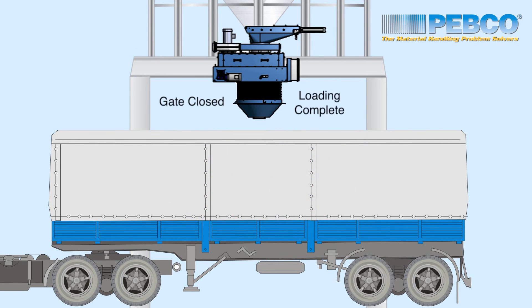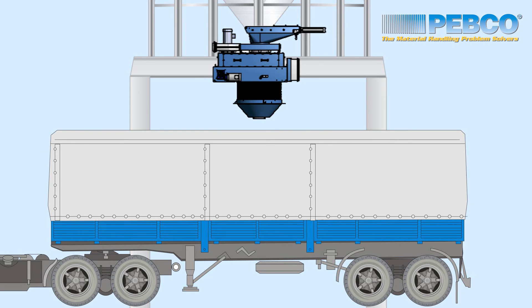Cartridges are easily replaceable through large access panels located on the side of the SCDLS, and all wear components are bolted in for ease of replacement.